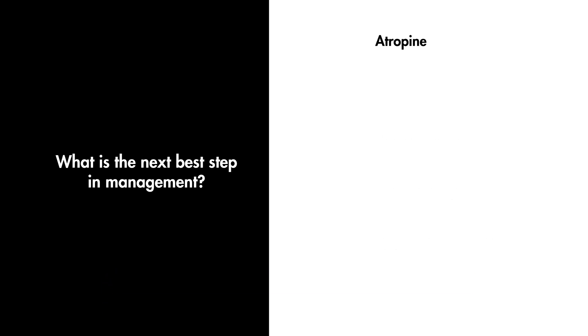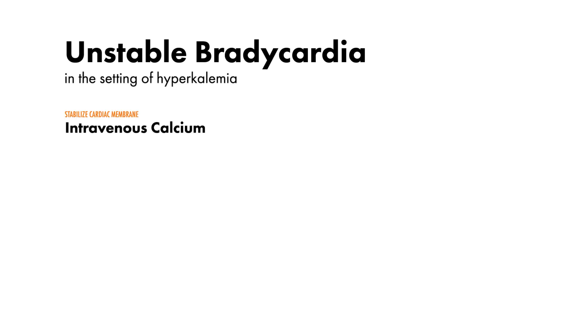The correct answer is atropine. This patient presents with unstable bradycardia in the setting of hyperkalemia. Intravenous calcium was given to help stabilize the cardiac membrane. In addition to calcium, other medical treatment options should be considered,